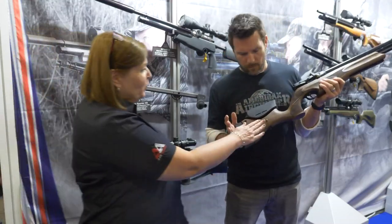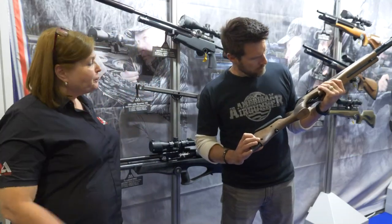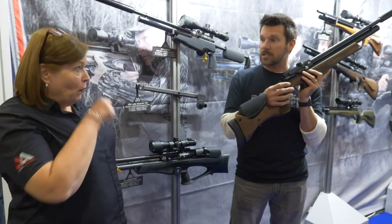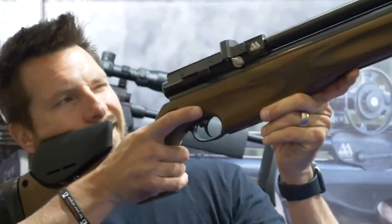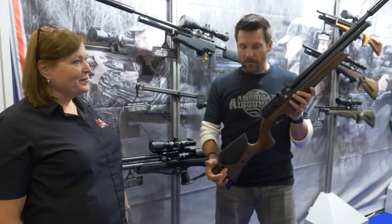The grain on the walnut is unbelievable. Can you get the walnut stock on all the guns? The adjustable stock is only on the Ultimate Sport model. Got it — great gun.